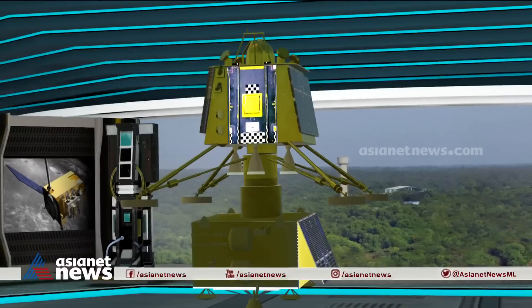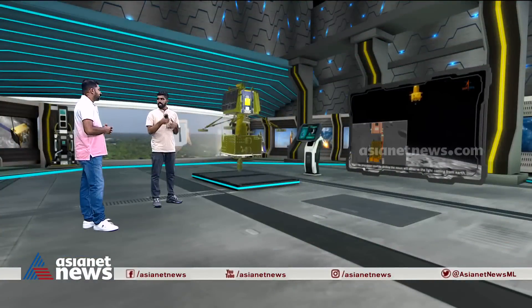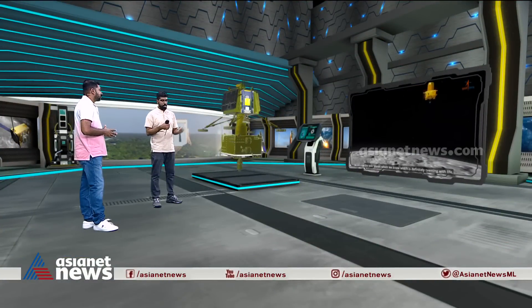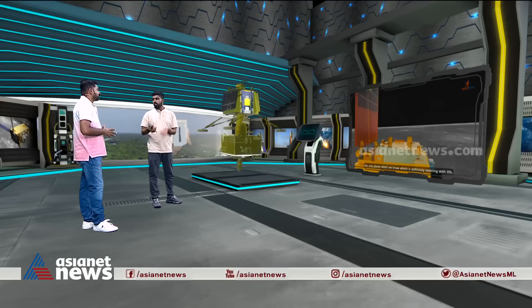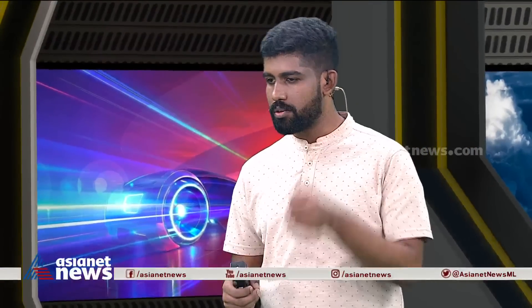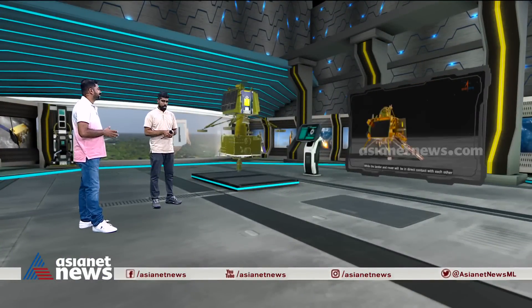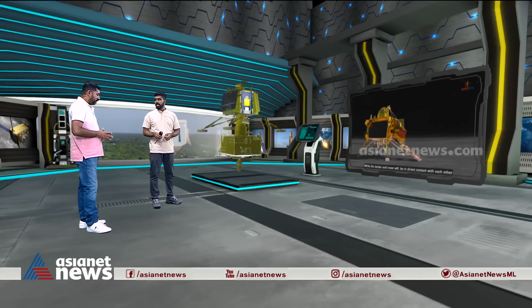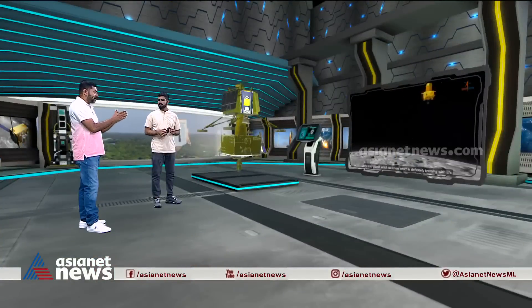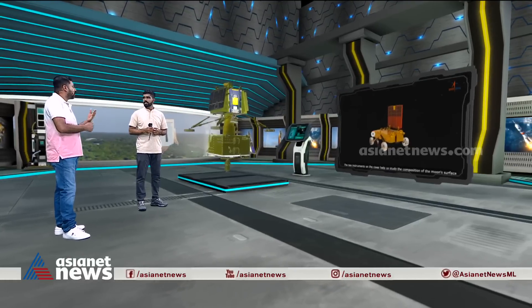We do not yet have sufficient missile technology and defense equipment. We lack certain advanced technologies for this service. There are limitations in public performance and civil technology capabilities that need to be addressed.